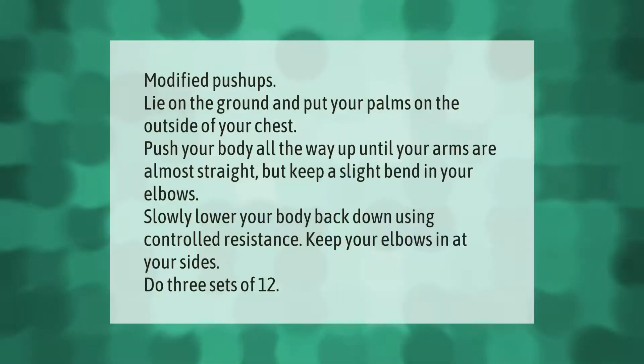Modified push-ups: lie on the ground and put your palms on the outside of your chest. Push your body all the way up until your arms are almost straight, but keep a slight bend in your elbows. Slowly lower your body back down using controlled resistance, keeping your elbows in at your sides. Do three sets of 12.